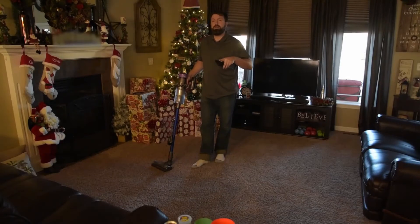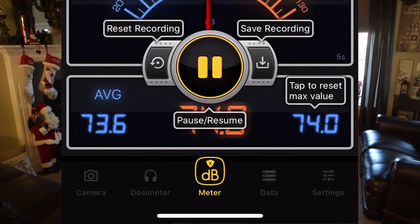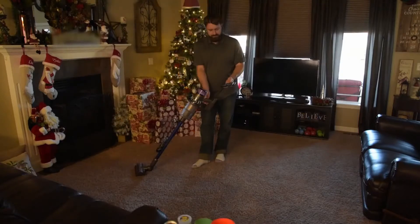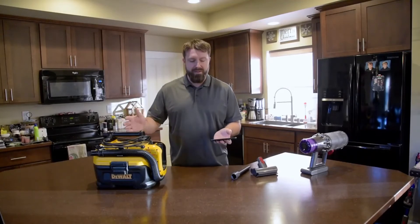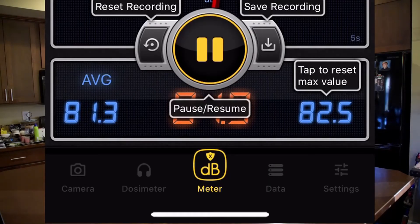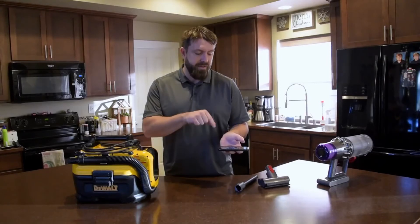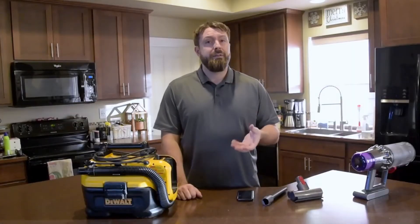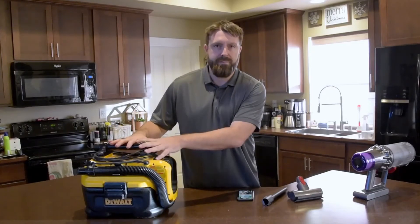Something else I want to point out: this Dyson is quiet, really quiet. I'm going to use my phone to do a decibel check on it. Got about 74 decibels on the Dyson. While I'm talking right now we're pulling 80, so either I'm loud or this thing's really quiet. Now let's do the same comparison with the DeWalt at approximately the same distance. We're getting about 81 decibels on average with the DeWalt. For every 10 decibels you're actually doubling the noise volume, so while I consider the DeWalt to be appropriate and fine for volume, the Dyson is very quiet.